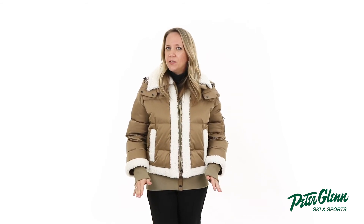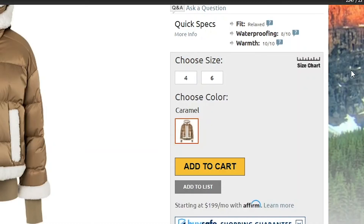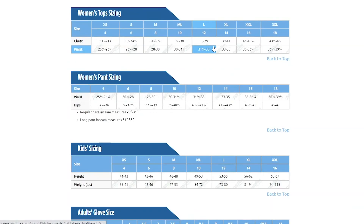In terms of fit, this jacket has a relaxed cut. I'm wearing a size 4, which is my normal size, so you should be good getting your normal size as well. But if you want to be super sure, you can always take a few simple measurements and compare them to the size chart found on our website.